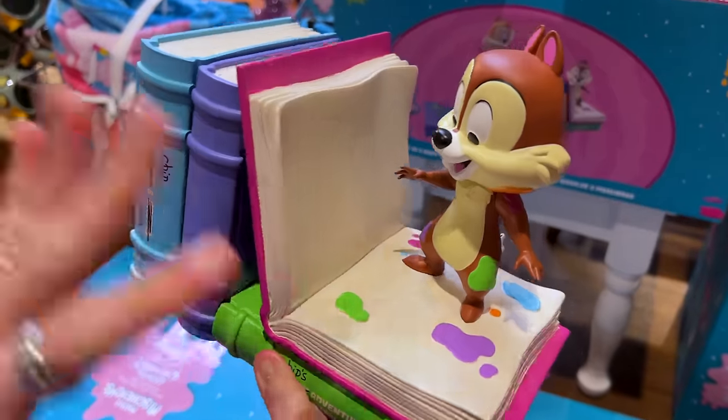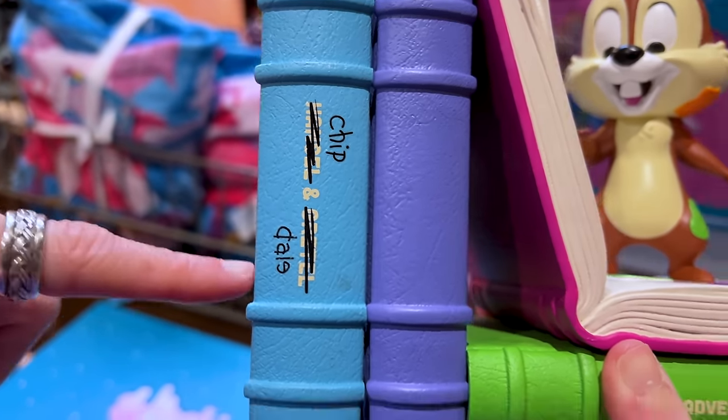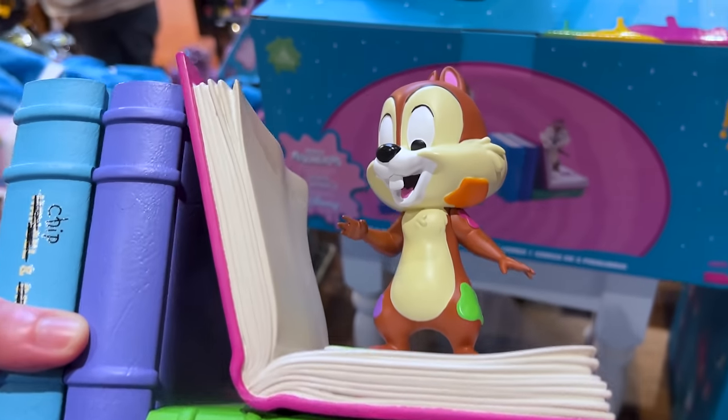Chip here actually opened the book and started splattering some paint. We have here, instead of Hansel and Gretel it's Chip and Dale, and instead of Alice's Adventures in Wonderland it's Chip's Adventures in Wonderland.